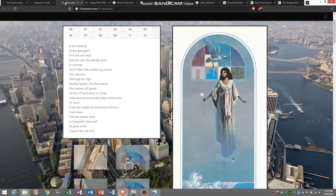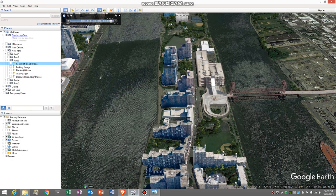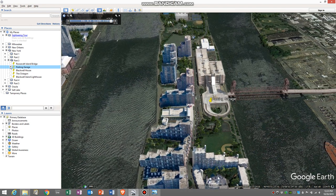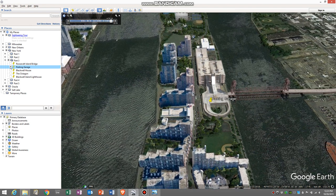The next line, 'cars abound,' I think is just referencing the parking lot on the other side. There's a parking garage which was present before the secret was written. Once you got across to the island, they try to limit the amount of cars, so for the most part you're going to park in the parking garage and leave your car there. I think that's a good fit for 'cars abound.'